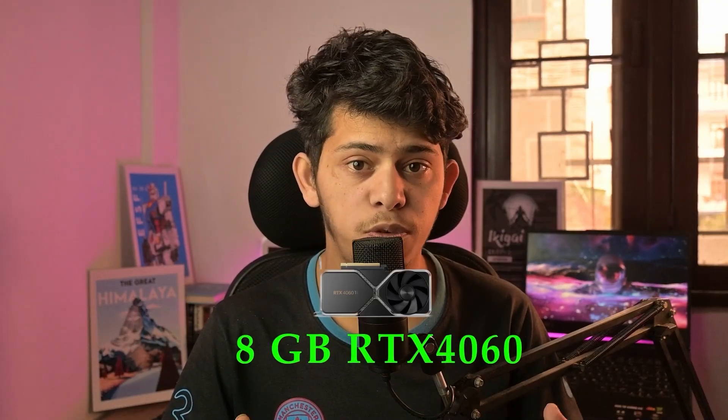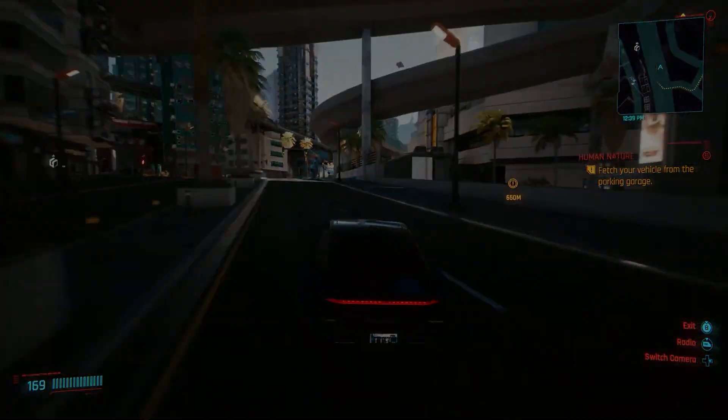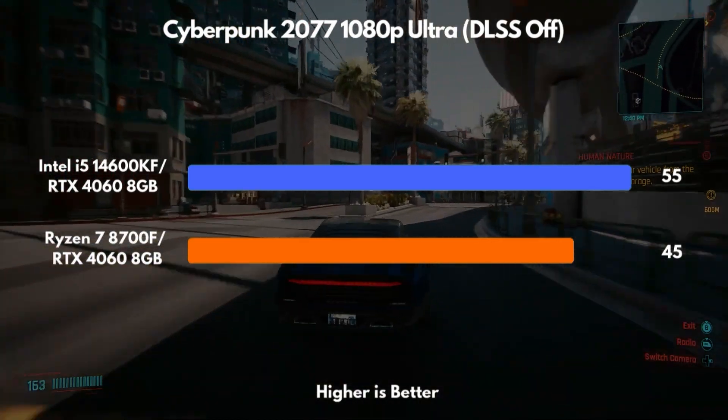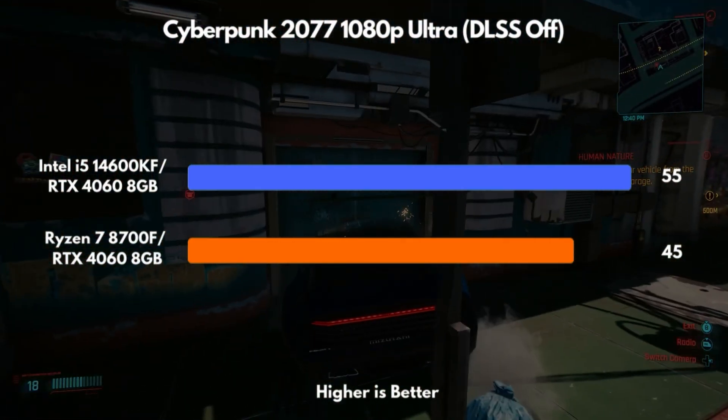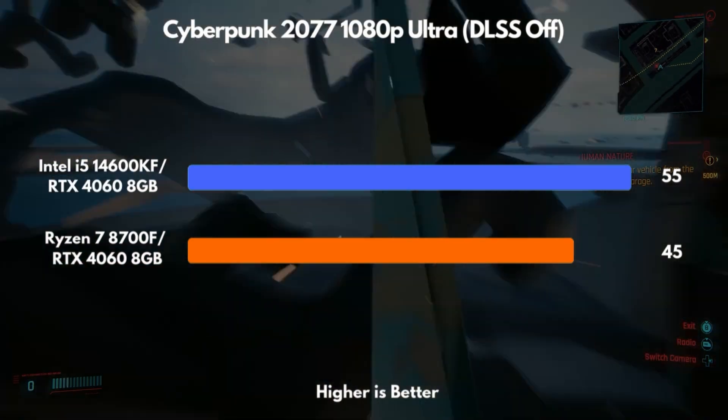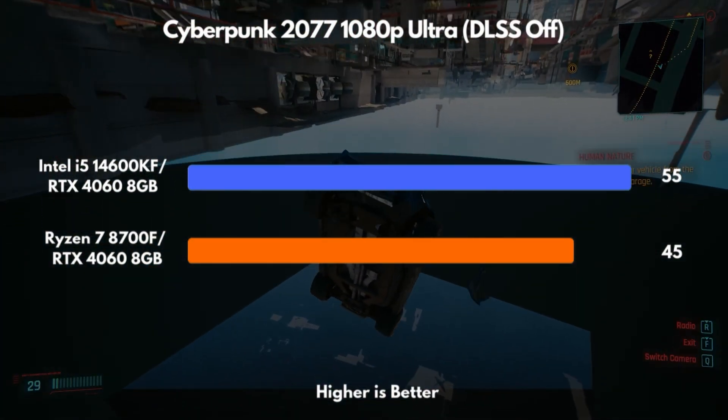We've paired both CPUs with the 8GB RTX 4060, which is a solid spec on paper. But the real question is how they actually feel in-game — numbers are one thing, but consistent, smooth performance is what actually matters. Take Cyberpunk 2077, for example. It's a heavy game, packed with details, constant action, and a city that never stops moving. Here, AMD holds up slightly better; when things get chaotic, it manages to keep the experience smoother.